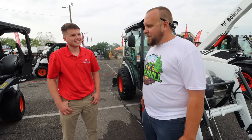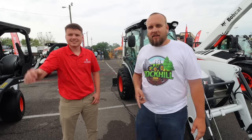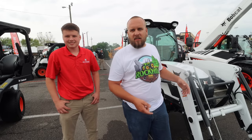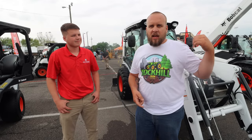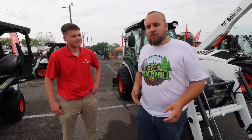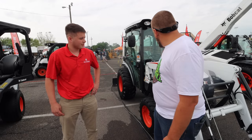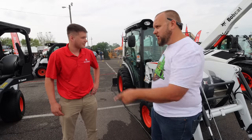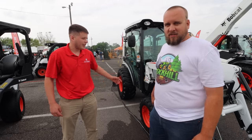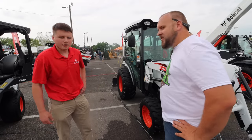I'm here at a Bobcat dealership. I've got Tanner who's going to tell us a little bit about these compact tractors, then I'm going to look at the skid loaders and even a mini excavator — kind of do the pros and cons of the different ones if I was looking to upgrade. Right here we've got the CT2540, a 40-horsepower tractor.